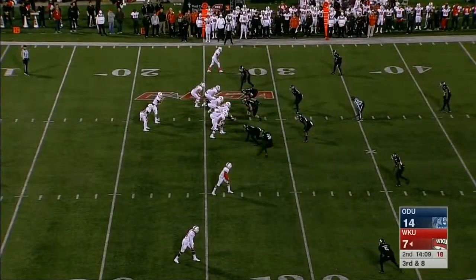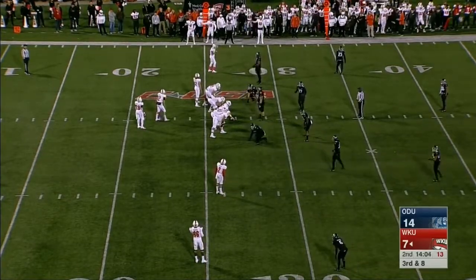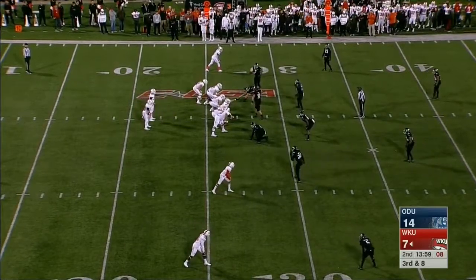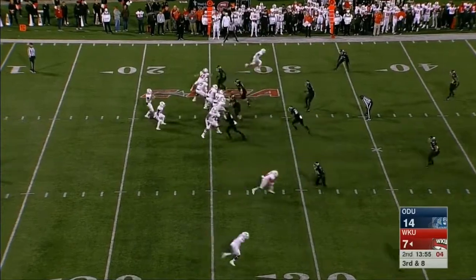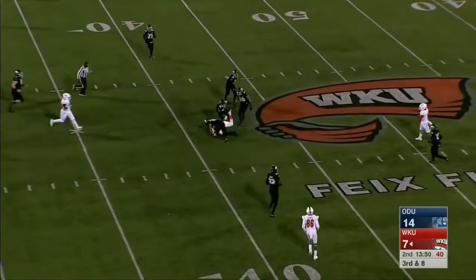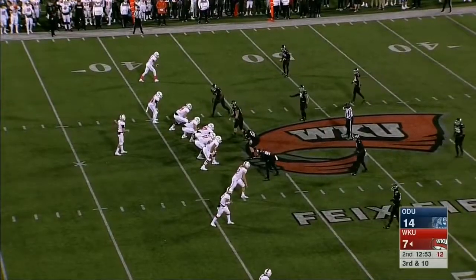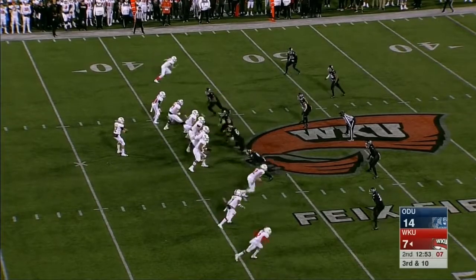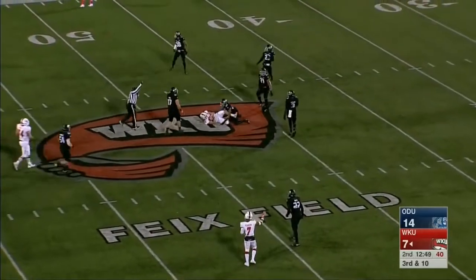Another third and long for Western Kentucky. The Monarchs are showing blitz and back off. It looks like Shanley changes the play at the line with five on the play clock. Old Dominion does not blitz — Shanley over the middle, and a first down reception made at the 41 by Lucky Jackson. They converted a third and long, and they bring Shanley back in for the long third down. Shanley with good protection, fires — caught by Ford.